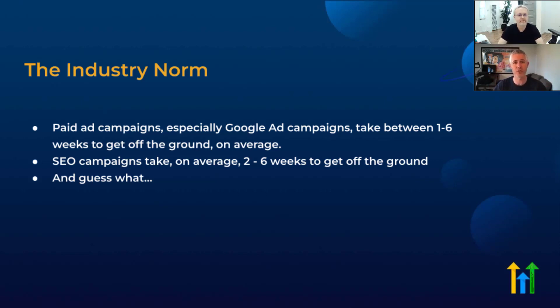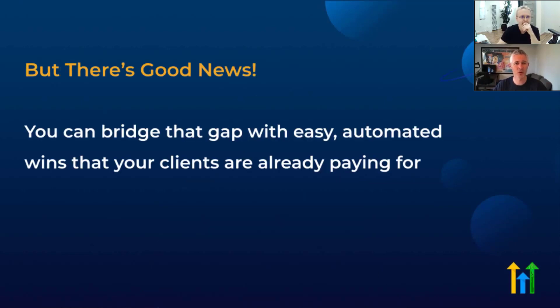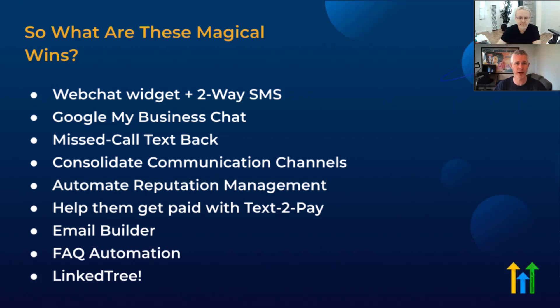So what are the things we can do to actually get people a lot more value a lot faster? Clients hate the fact that it takes a long time to get going. Our idea here is: how do we bridge that gap using automated wins that your client is probably already paying for today in their existing business, or could pay for, or will pay for someday? You can actually deliver some very quick value while all of those ads are spinning up.